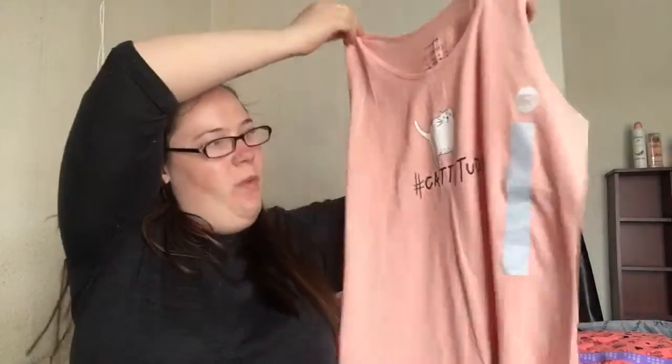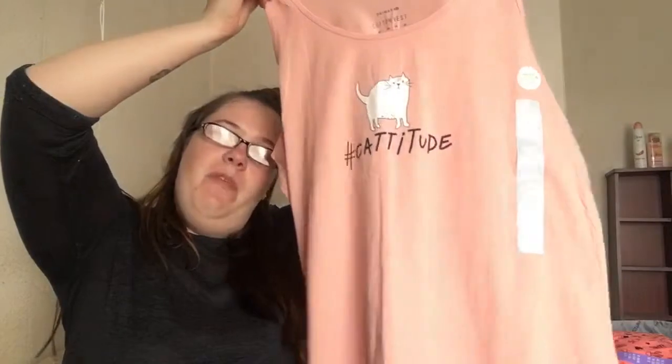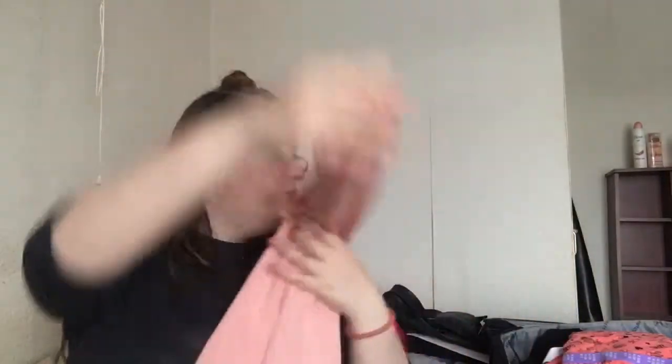From Primark I got this little cami top to wear in the day or night, just with a pair of shorts. I got a size bigger than what I am because I like them quite baggy. Then I got another cami top — they're so comfy.